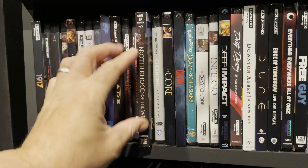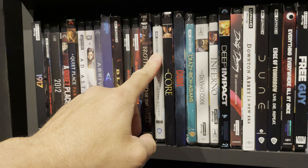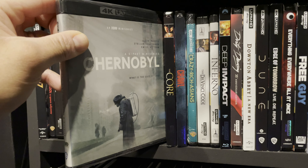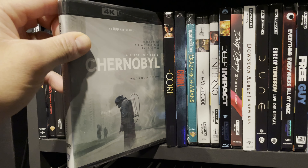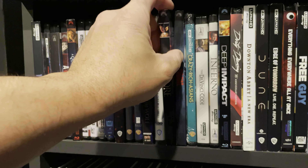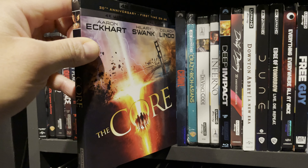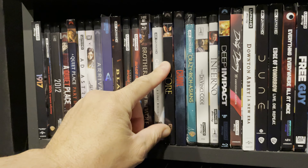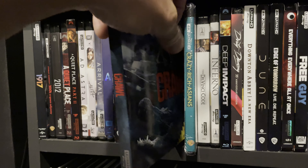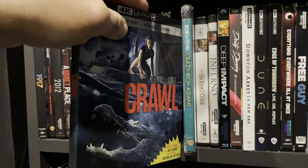Brotherhood of the Wolf — I did a review of this movie, check that out if you have a moment. It's a good one. Chernobyl — I saw this on HBO Max and loved it; one of the best miniseries of all time, so I bought the 4K Blu-ray. The Core — fun movie, I did a home theater review on that one too.